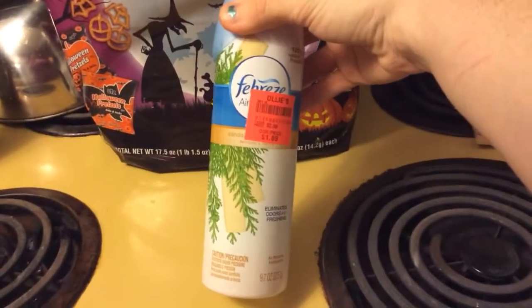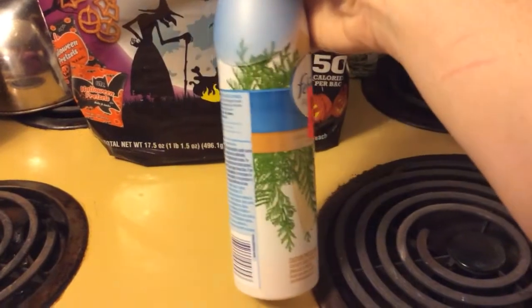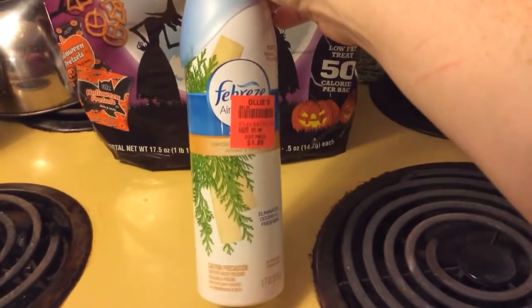This stuff smelled amazing. It's called Sandalwood — Sandalwood and Soothe I think is what it's called. This smelled amazing. It was $1.89 so I was like, yeah, I'm going to get that.